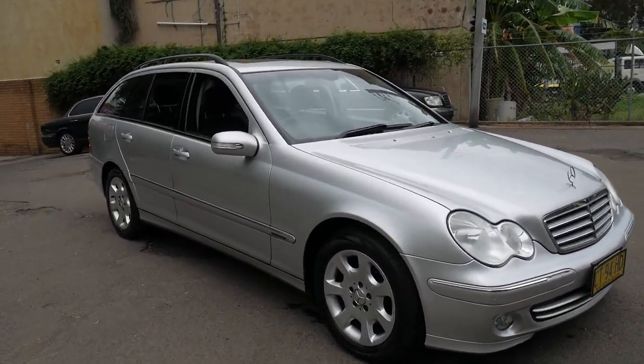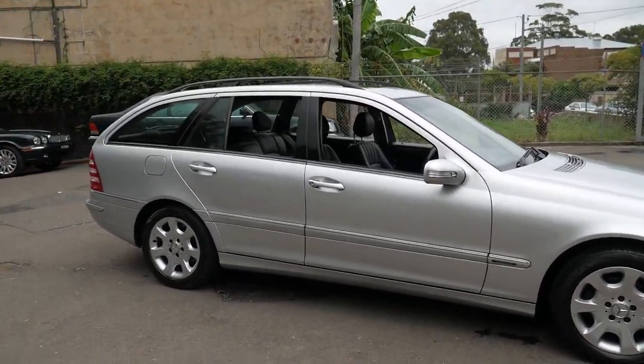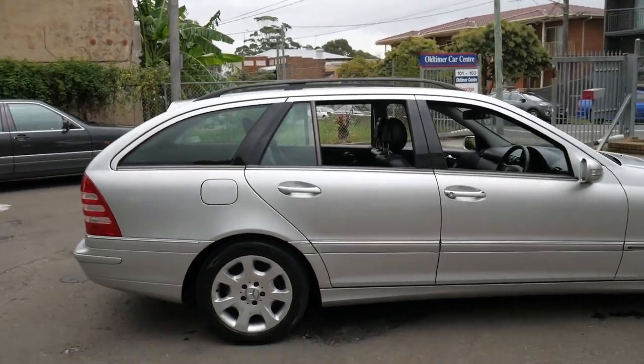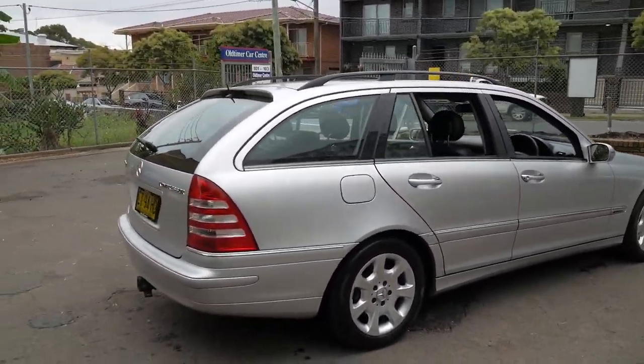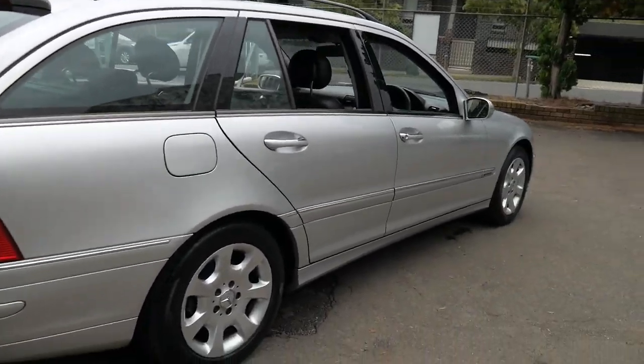Welcome to the Old Timer Centre. My name is Philip Tarrant and I'm going to be talking to you about this 2004 Mercedes-Benz C200 Kompressor. It's an Elegance and they're actually quite rare — as you've probably noticed, most of them are sedans.